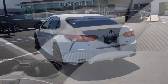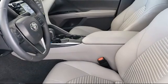Also included are dual front side impact airbags, tire pressure monitoring system, alloy wheels, steering wheel controls, and it has less than 50,000 miles on the odometer.